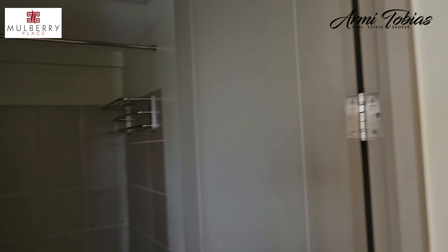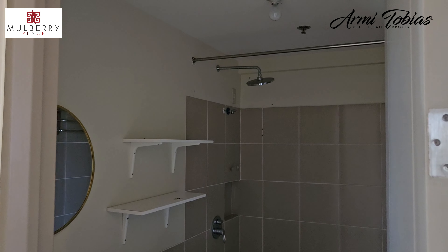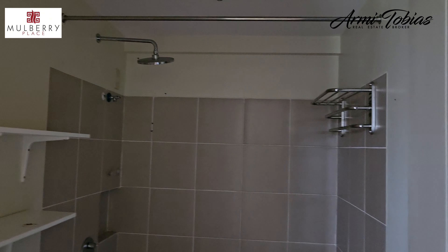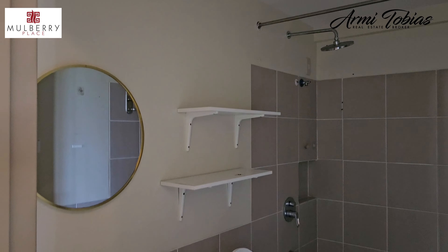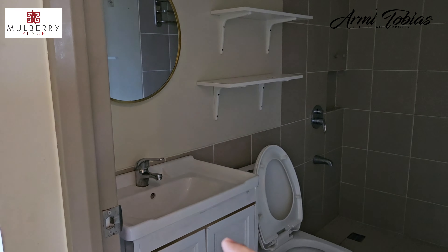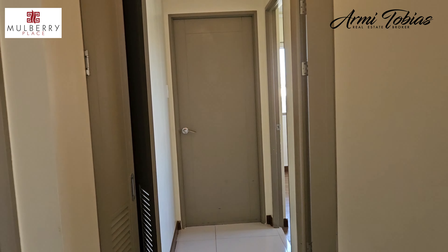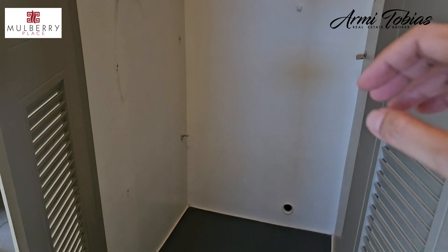So this is the common bathroom. The bulb seems not to be working. You have a towel rack. You'll need to put your own water heater. This has yet to be taken out by the previous tenant. Then this is the area where you can put your washing machine.